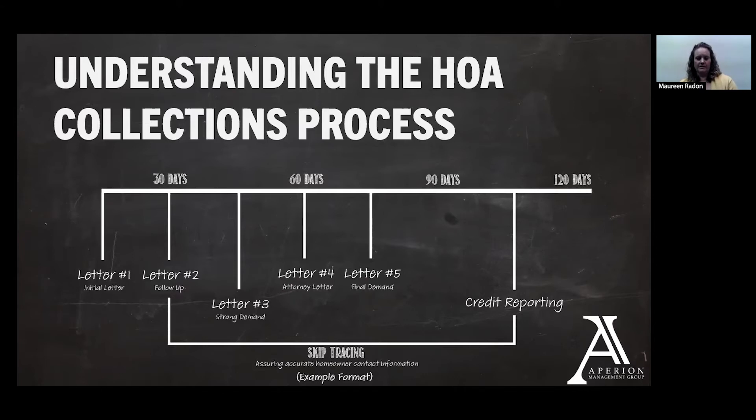Some point after that, typically around the 60 to 90 day mark, there will be a letter and a demand stating that the collections attorney the association has decided to engage is going to become involved in the collections process, and that file essentially will be turned over to those folks at that time. If no payment is made, the final demand will typically come from your collections attorney — that's the letter saying this is really your last opportunity to pay before steps like a personal lawsuit against you or initiating foreclosure against your property are taken. A lot of owners ask about credit reporting. That doesn't take place until much further down the line, typically after the collections attorney or collections agency is involved — that's when something like a credit report might be impacted by outstanding assessments.